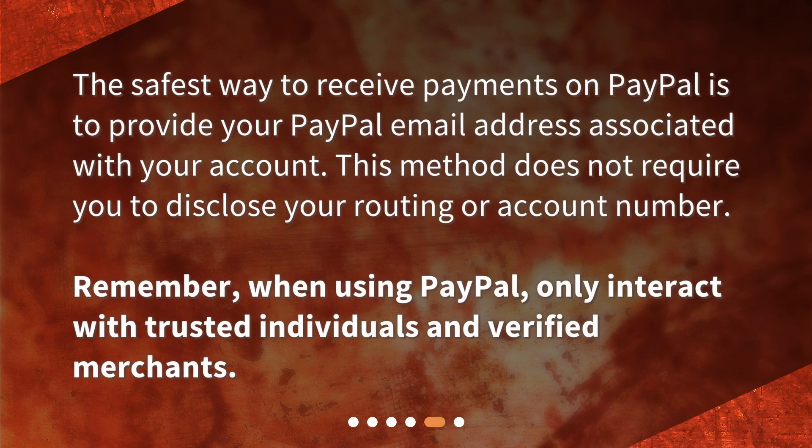The safest way to receive payments on PayPal is to provide your PayPal email address associated with your account. This method does not require you to disclose your routing or account number. Remember, when using PayPal, only interact with trusted individuals and verified merchants.